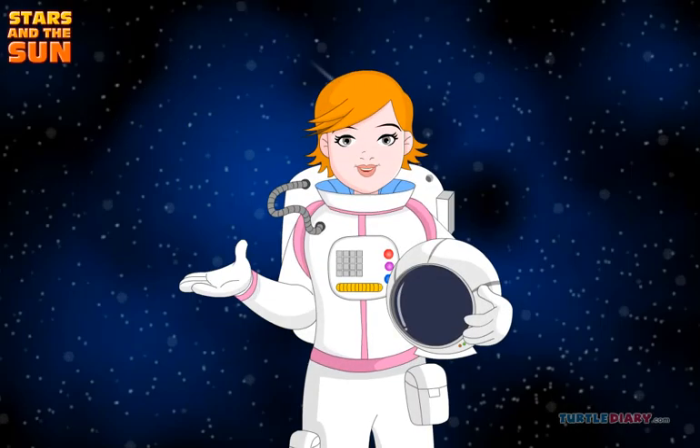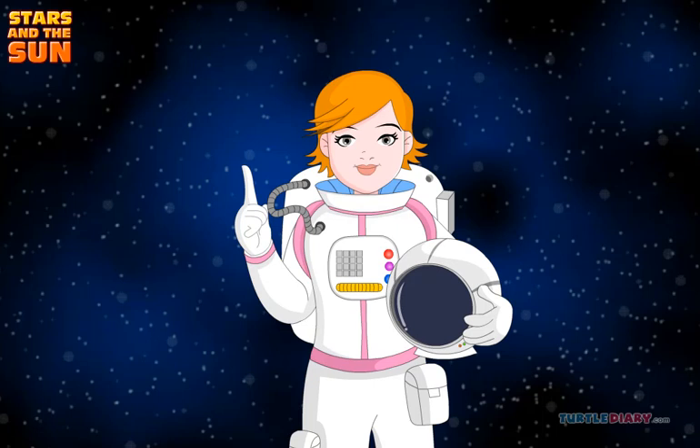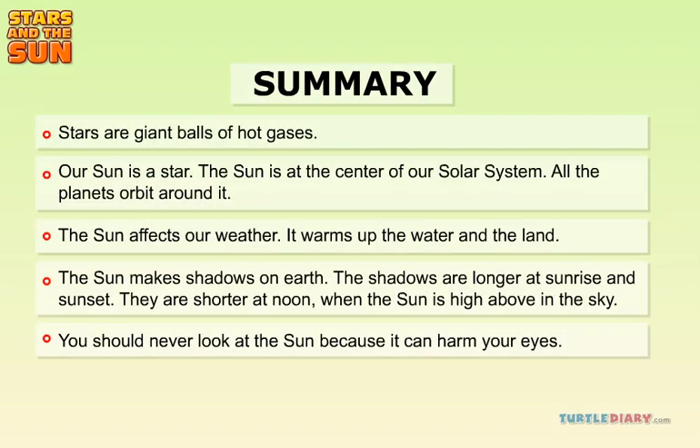It's fun to learn about the sun, but don't ever stare at it. Its light is very powerful and it can hurt your eyes. Let us now summarize what we have learned — the sun is very powerful.